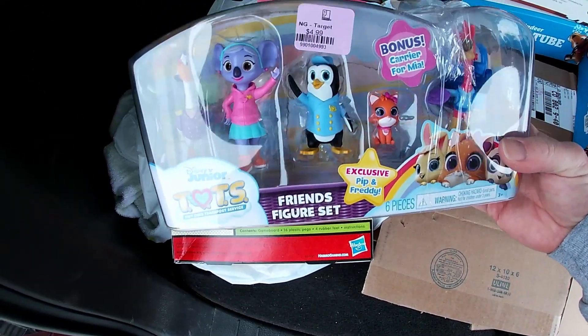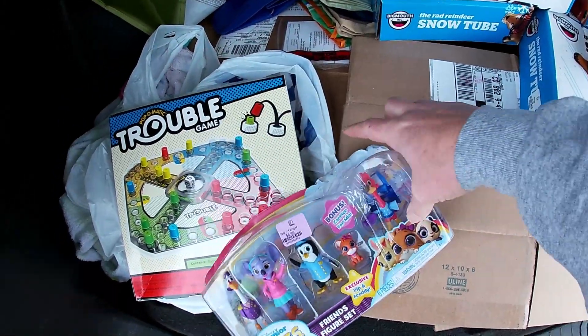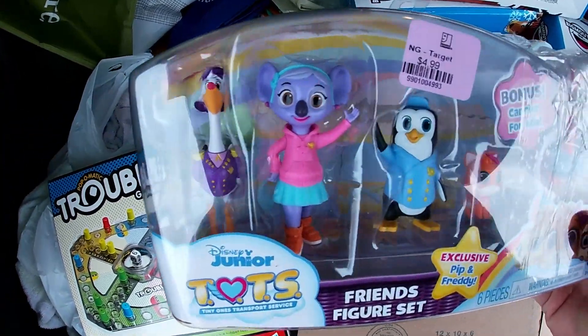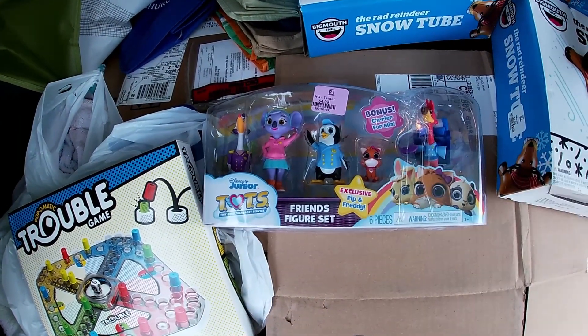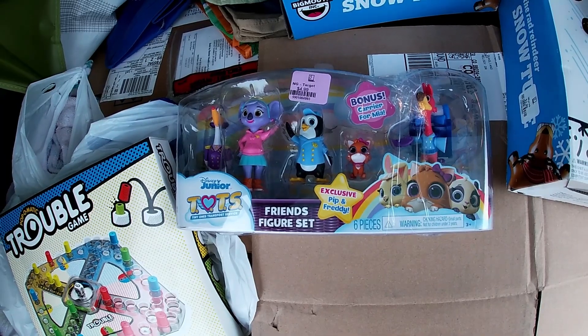And then this Disney Junior Tots Friends figure set — it's kind of messed up. I don't know if there's a top to it or what, but it's kind of taped back together. All these guys are in here though, and this sells for about $20-$30. I paid $5, so should be able to get at least $20 out of that.